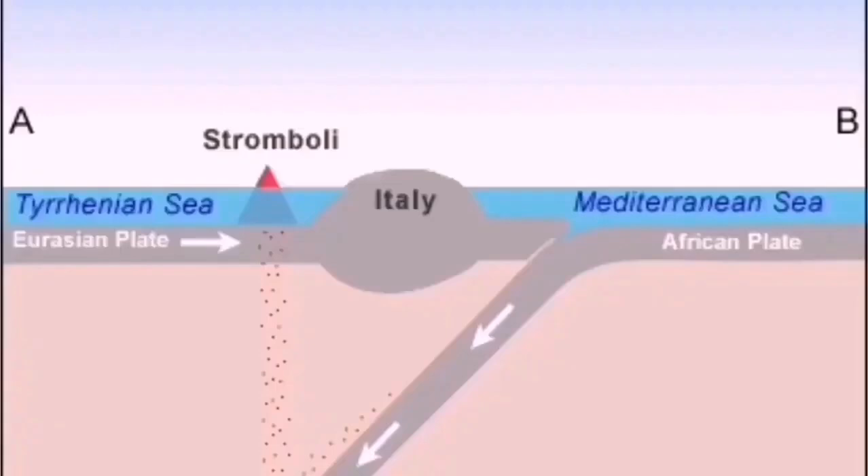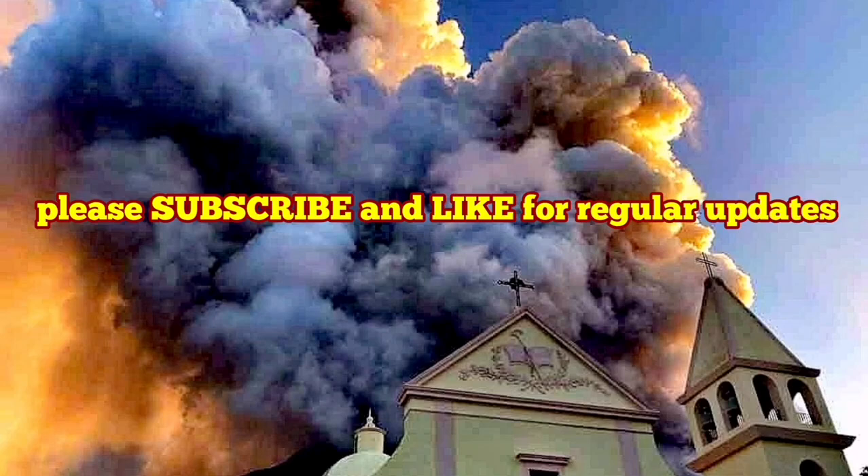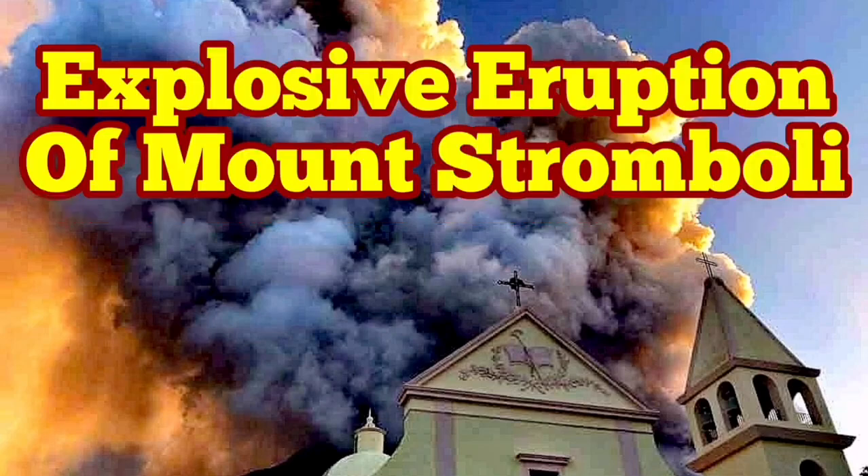You can see Stromboli itself is just a little island. This is due to the African plate undergoing subduction — the oceanic Italian plate going down, reaching water in the ocean and then coming back and exploding, because the parent magma comes from a water-rich oceanic crust.